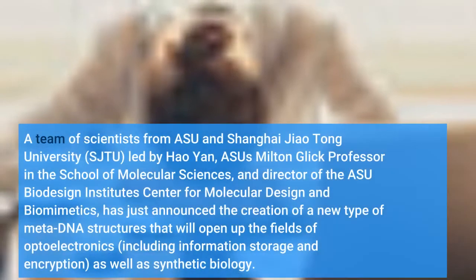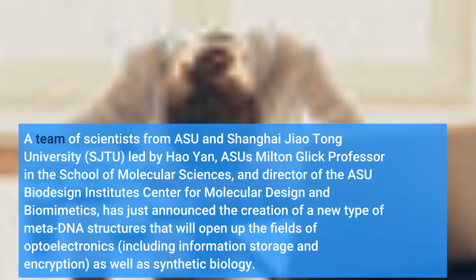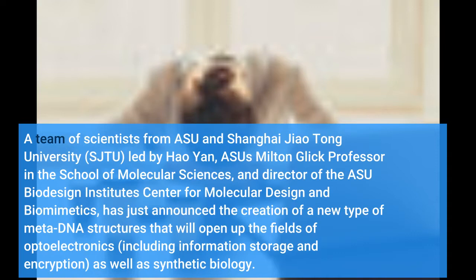A team of scientists from ASU and Shanghai Jiao Tong University (SJTU), led by Hao Yan, ASU's Milton Glick Professor in the School of Molecular Sciences and Director of the ASU Biodesign Institute Center for Molecular Design and Biomimetics, has just announced the creation of a new type of meta-DNA. This research was published in Nature Chemistry.